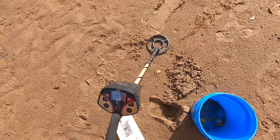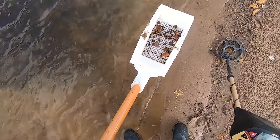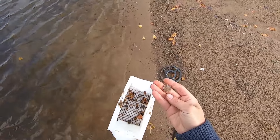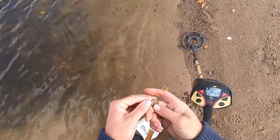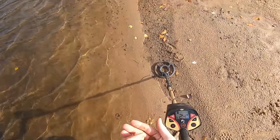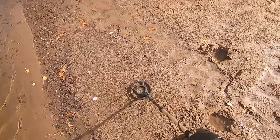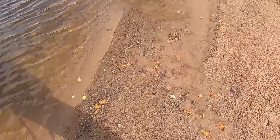I just came back to where that penny was and there's something else around here - it's bigger. Why does it look so old? A nickel! We have six cents already. Let's see the date - 1983. It's been here a while. Okay, six cents already - we are rocking it!